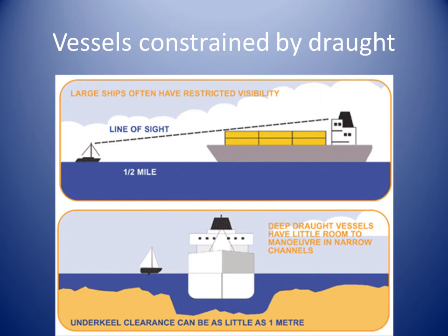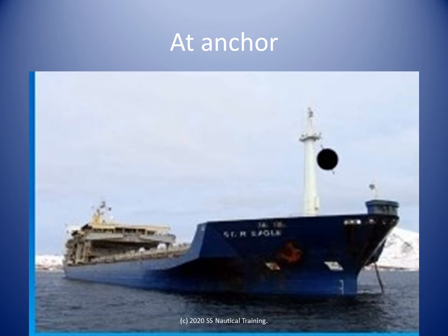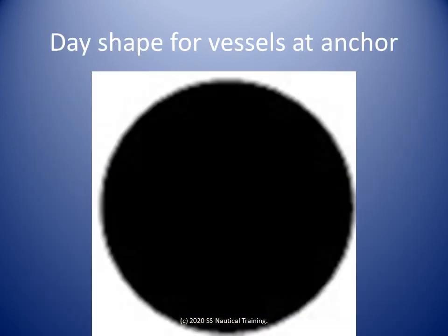Guidance for navigating around vessels constrained by draft and around the navigational channels they use is given in Rule 9 of the IRPCs. More details are available in another lesson. A vessel that is underway is a vessel that is not at anchor, not aground, and not made fast to the shore. The full definition of underway is in Rule 3I of the IRPCs. A vessel at anchor should display a ball in the fore part. The day shape for vessels at anchor is described in Rule 30a-1. Here is a close-up of the day shape for vessels at anchor.